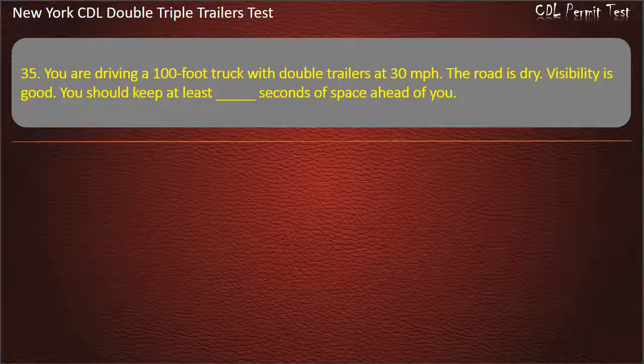Question 35: You are driving a 100-foot truck with double trailers at 30 miles per hour. The road is dry. Visibility is good. You should keep at least how many seconds of space ahead of you? Options: 9, 11, 10. Answer: 10.